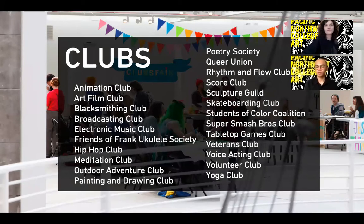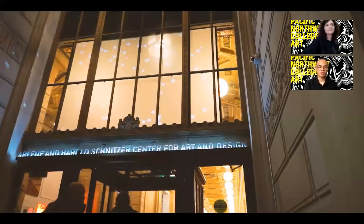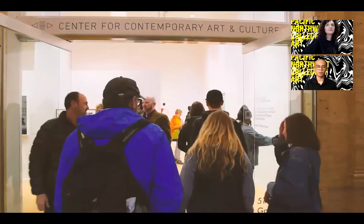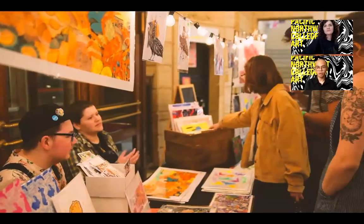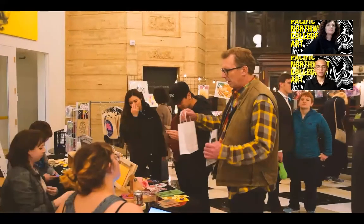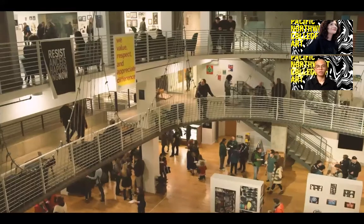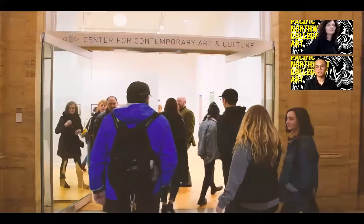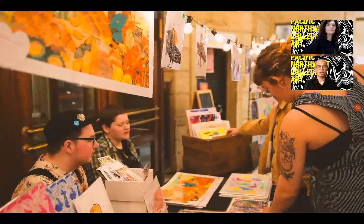PNCA's clubs are student-run and we have a lot of options to choose from. Some relate to our majors while others don't. If you have any interest that is not represented, you can head to Student Life to get funding to get that club started. The Pearl District, where PNCA is located, is a vibrant arts community with about 30 galleries and studios in the neighborhood. PNCA and our students participate in the Pearl District Art Walk each first Thursday of every month, which is a great networking opportunity.